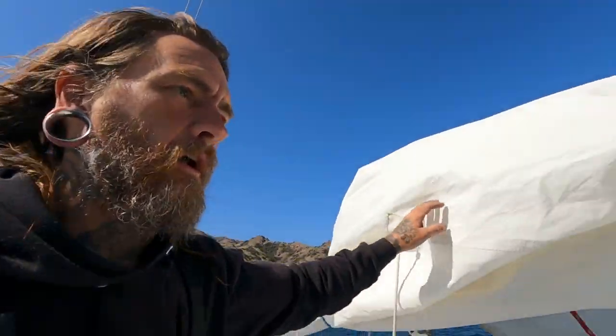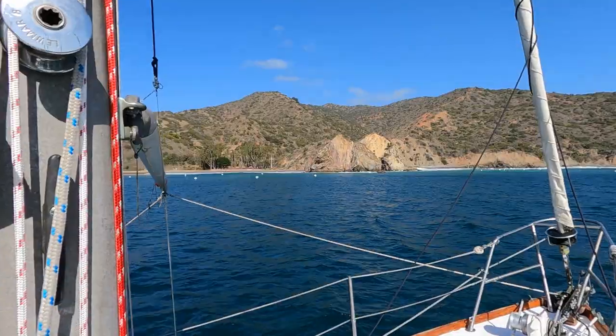We are re-anchored back where we started, over at Whites. Button Shell was too close to the moorings and stuff, and the winds were blowing like 22 when we were trying to anchor there.